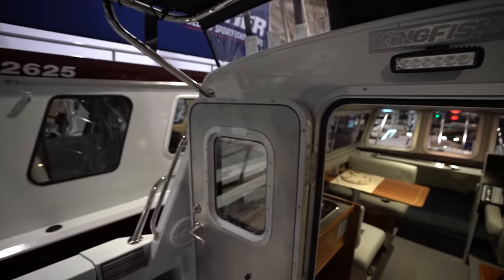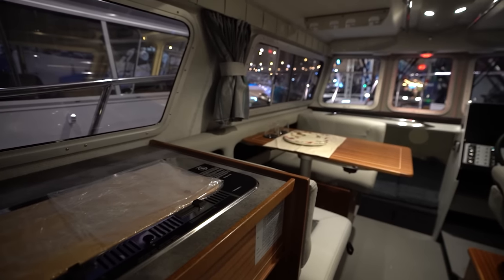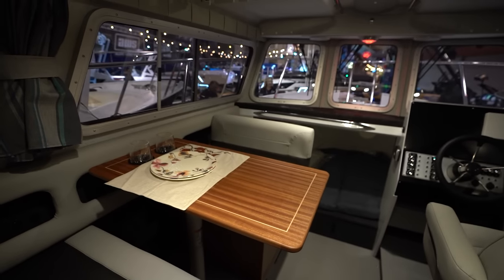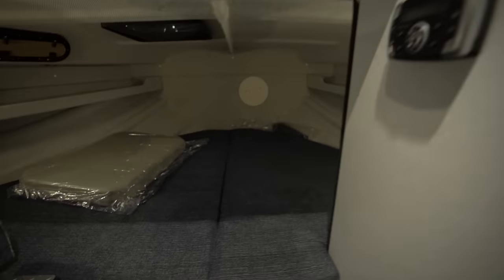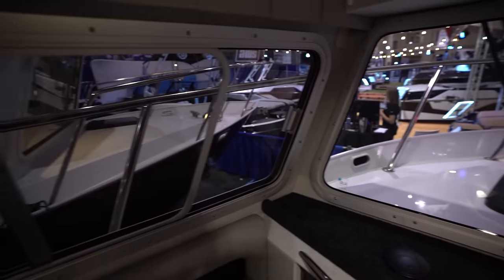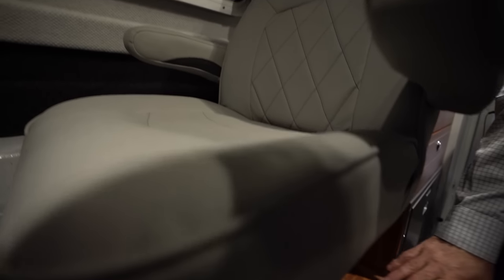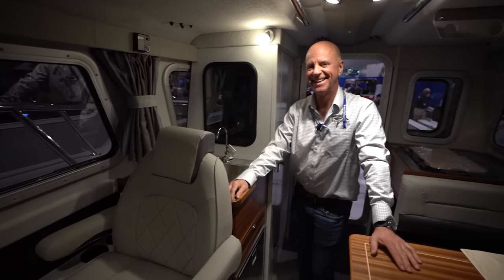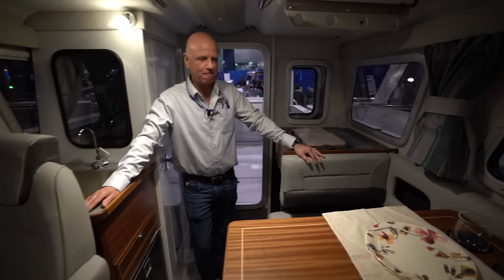Preferred cruise speed is about 22 miles per hour, giving you a 125-mile range. Let's look inside. Very similar to the 30-footer - you notice the size difference, but the finishes are exactly the same. Extensive use of sapili wood, memory foam in the cuddy, and a nice oversized flat dash for flush-mount electronics. The captain's chair is on the Shockwave S5 suspension, considered one of the best in the business - that should be mandatory from the federal government for any man over 40.